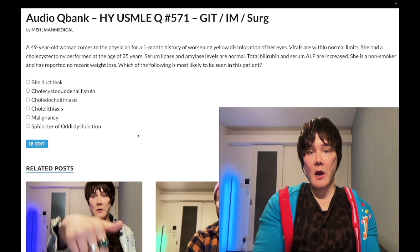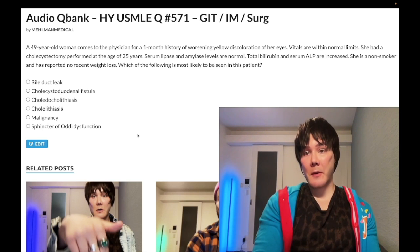49-year-old woman with a one-month history of icterus — scleral icterus. Vitals are within normal limits. She had a cholecystectomy performed 24 years ago at age 25. Her pancreatic enzymes are normal. Total bilirubin and serum ALP are increased. She's a non-smoker with no recent weight loss. The question asks what's most likely to be seen in this patient.